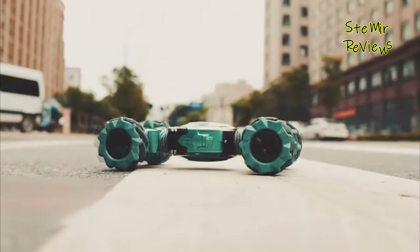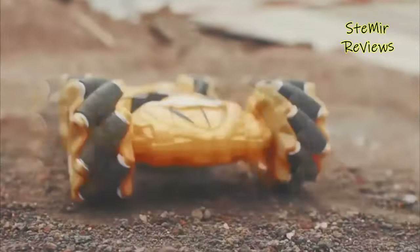For example, you can control the gesture RC car with the help of accelerometer sensors connected to a hand glove.